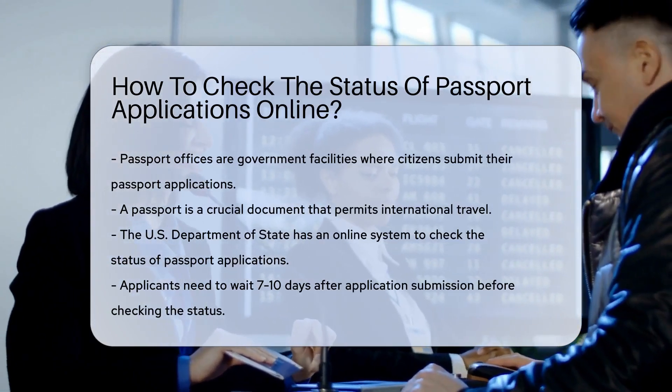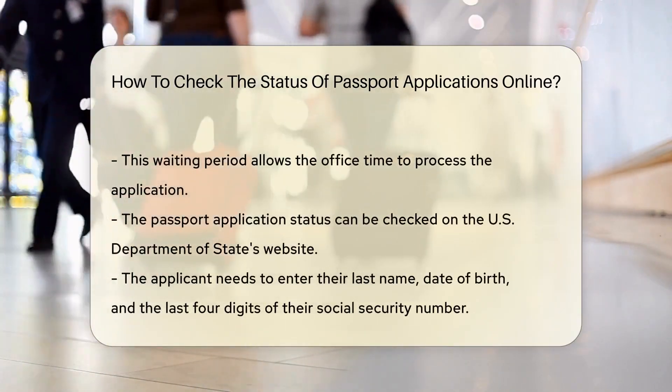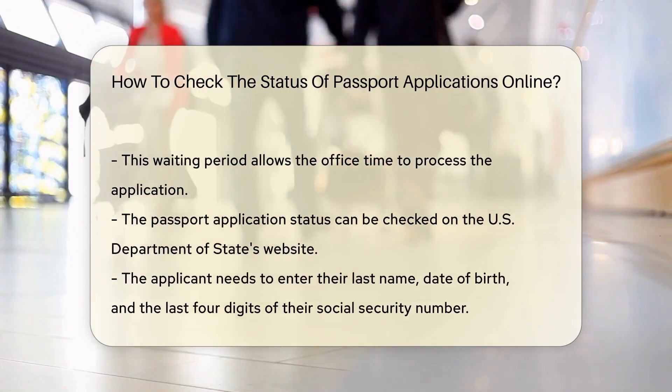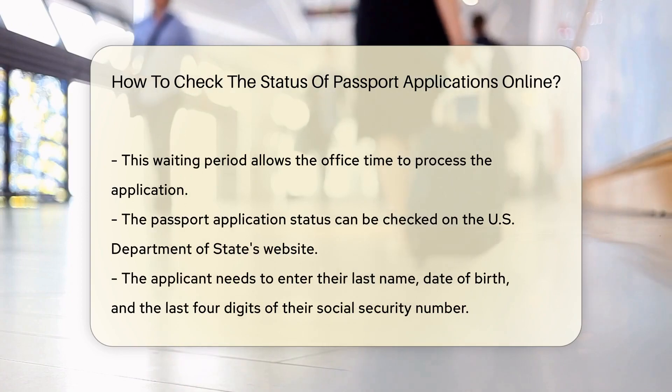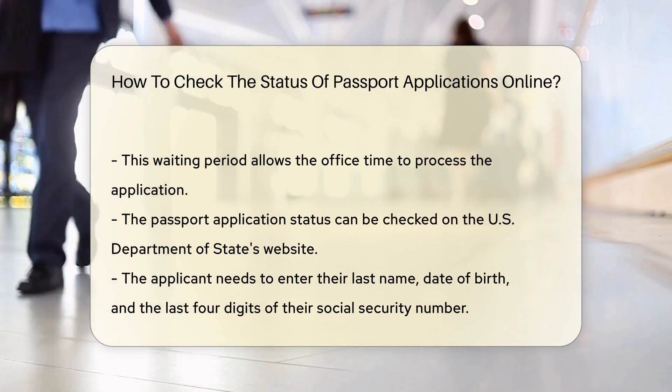Now, you've submitted your passport application and you're eager to start planning that dream vacation. But how can you check the status of your application? It's simple, really. All you need is a little friend we call the internet. The U.S. Department of State has a handy online system that allows you to check your passport application status.